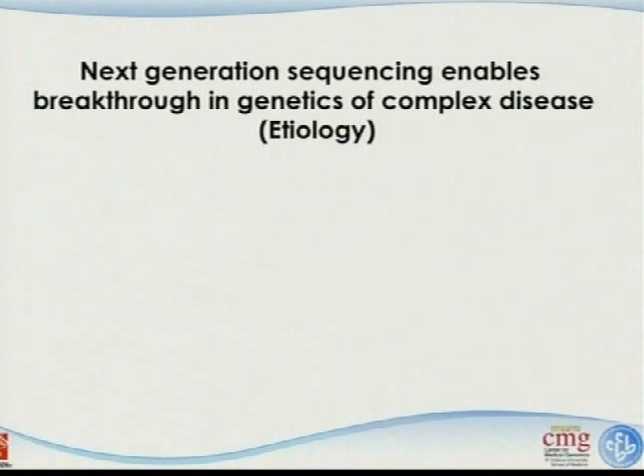Any questions so far? Any GWAS people who are not happy? Actually, those are things I just read about in papers—I've never done GWAS in my life. So if Tatiana is upset next time she comes here, let her explain things.